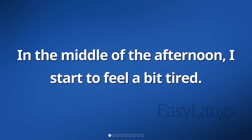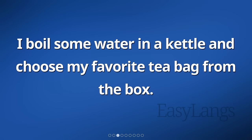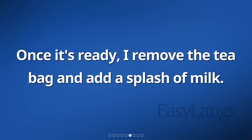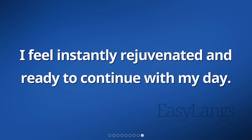In the middle of the afternoon, I start to feel a bit tired. To keep myself refreshed, I decide to make a cup of tea. I boil some water in a kettle and choose my favorite teabag from the box. Carefully, I place the teabag in my mug and pour the hot water over it. The aroma of the tea fills the air as I let it steep for a few minutes. Once it's ready, I remove the teabag and add a splash of milk. Holding onto the warm mug, I take a sip of the steaming tea. The flavor is soothing and the warmth spreads through my body. I feel instantly rejuvenated and ready to continue with my day.